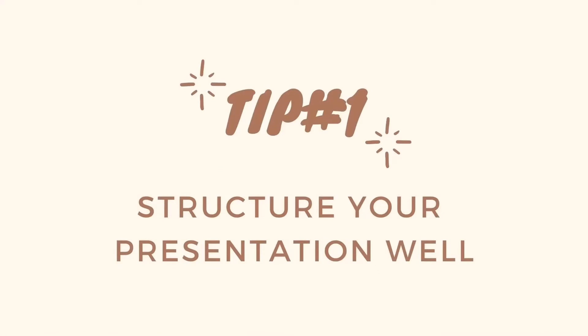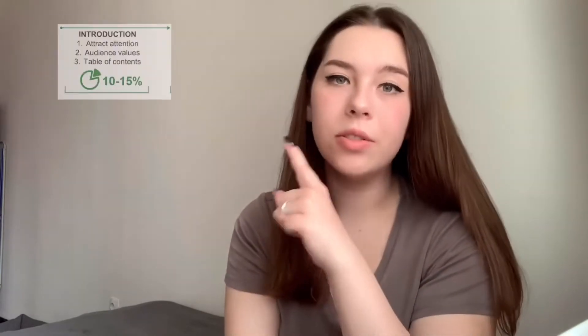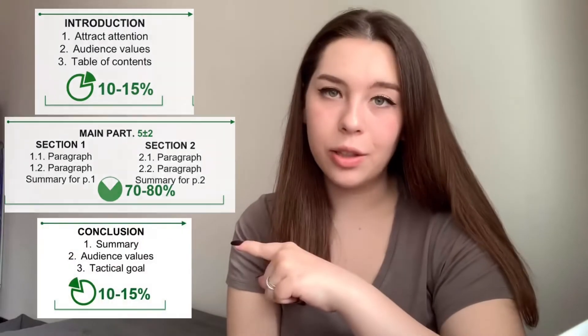Tip number one: structure your presentation well. A well-developed structure allows you to make your information well-perceived and remembered. You will be able to hold the interest and attention of your audience and reach the goal of your presentation. The ideal presentation should consist of an introduction, a main part divided into two sections, and a conclusion.